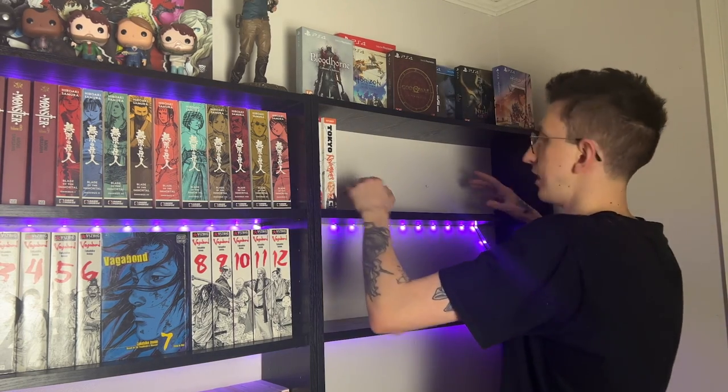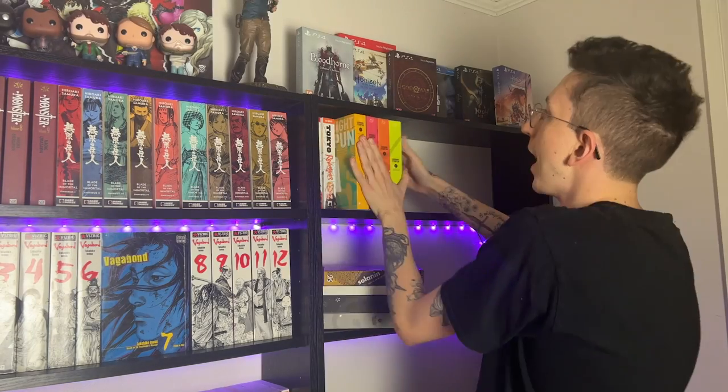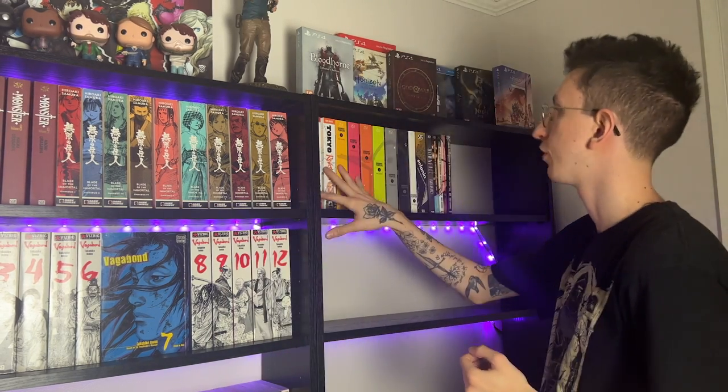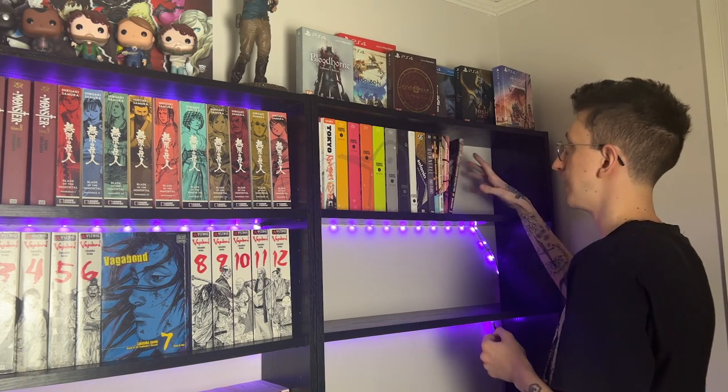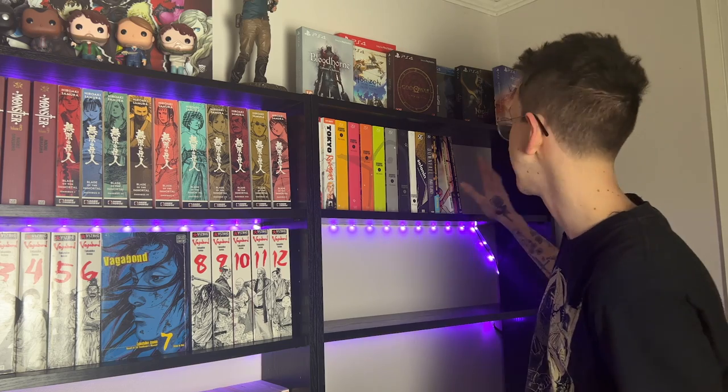Tokyo Revengers is going to be a longer series and I'm getting every single volume as they come out. So it's going to be a case of picking something to go next to it that could potentially move. I'm going to go with Goodnight Punpun and all of my Inio Asano works. That gives this area up here some space to grow with Tokyo Revengers and the rest of Dead Dead Demons — hopefully that will leave me closer to the end. We're going to put a series in here for now just for the time being.